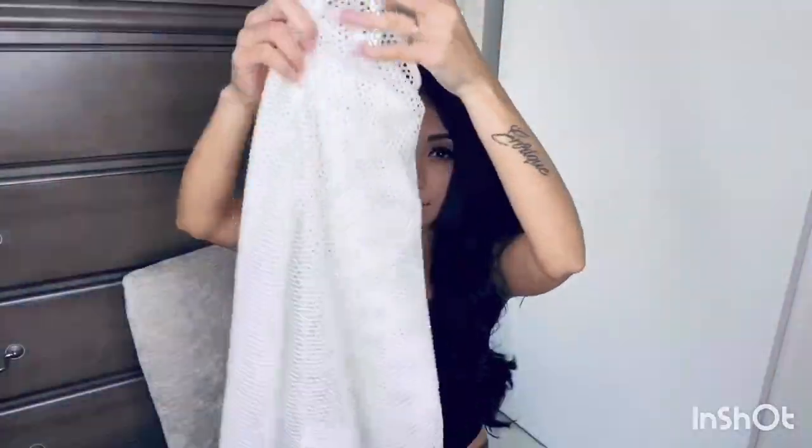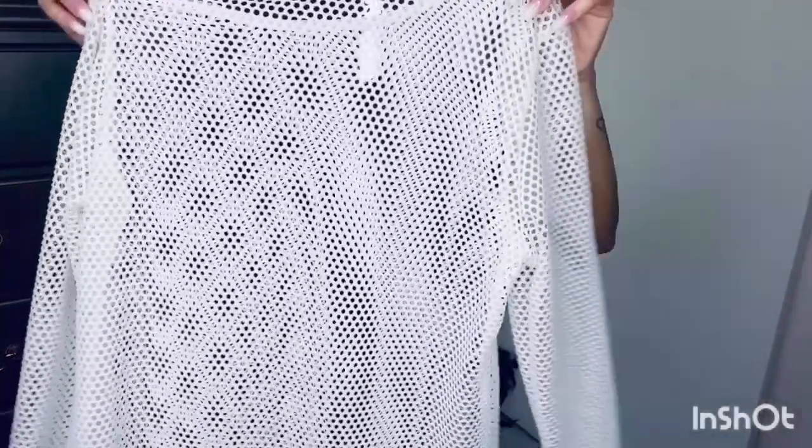I forgot to show you one little cover-up from summer — let me grab that. It's this little white netted shirt. You can actually throw this over a bathing suit. I think it'll look really cute. I'm telling you guys, I have so much clothes that I haven't worn.